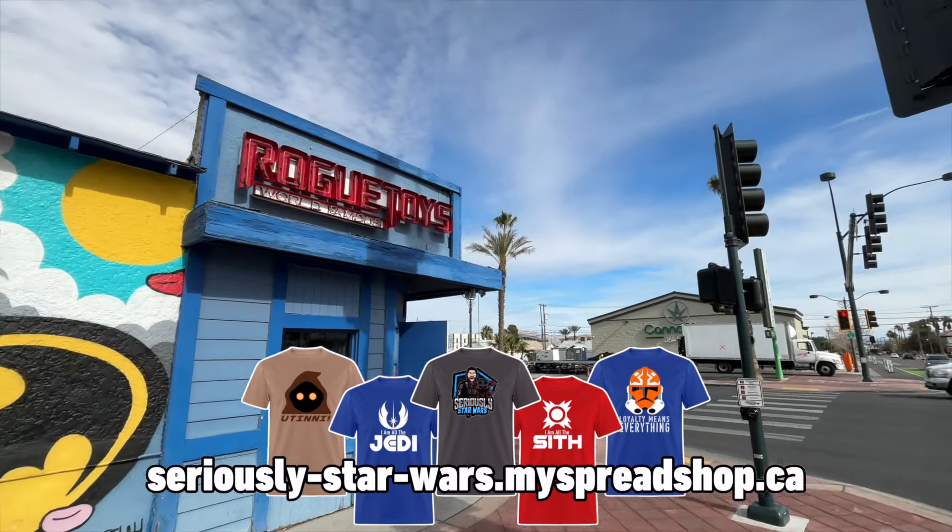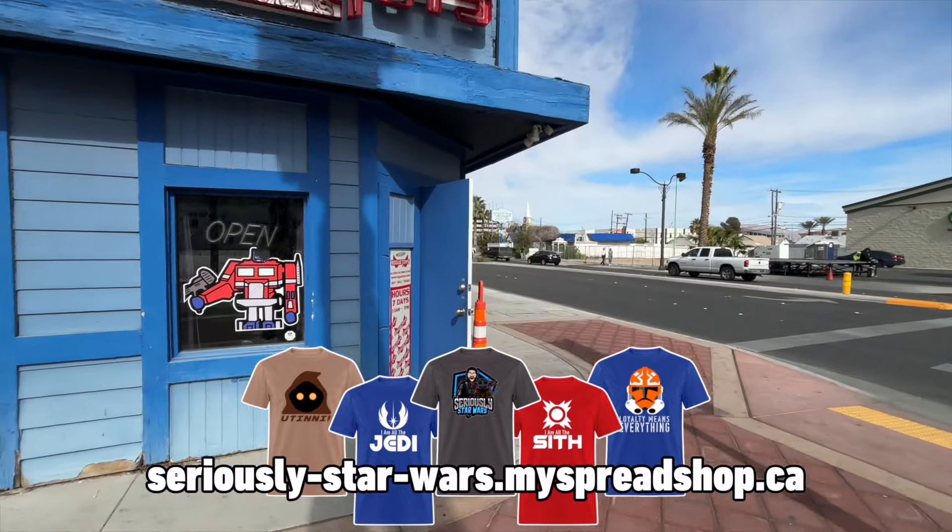Here we are — Rogue Toys. Let's see what they got inside.